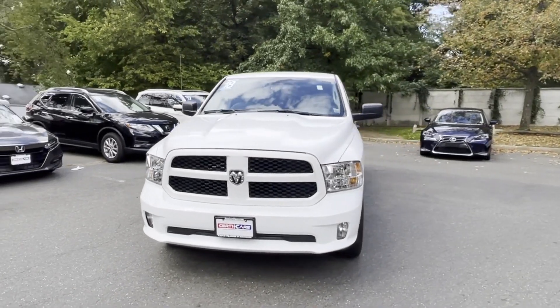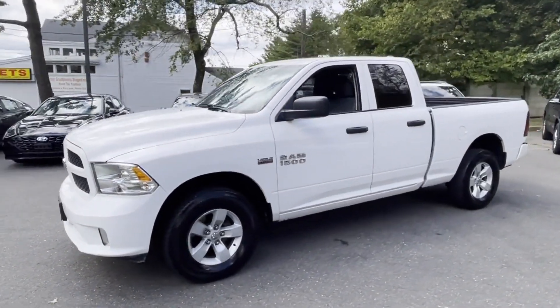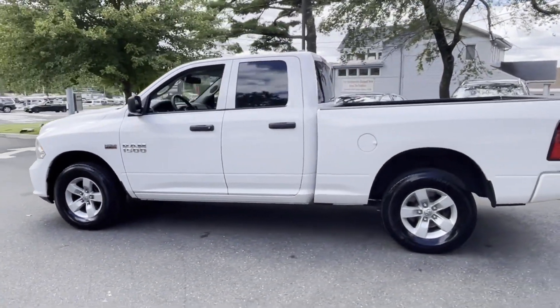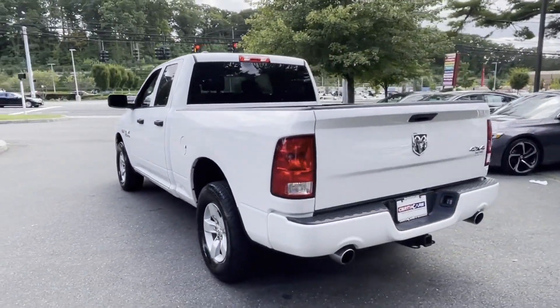2018 Ram 1500 with less than 36,000 miles on the odometer. This pickup truck offers two full rows of seating for premium comfort. It was cleverly designed with details that delight any driver.